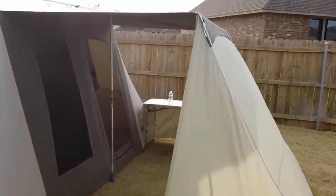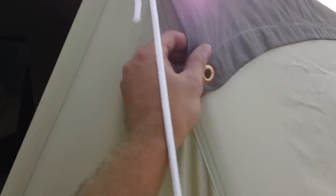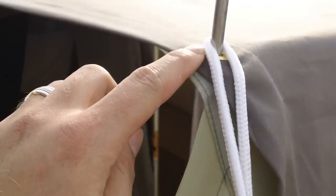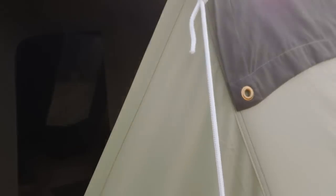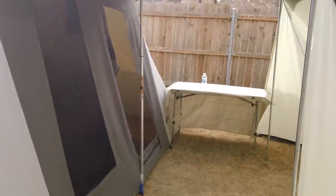I just got done installing the grommets. Depending on your model or when it was made, these come from the factory, but they ask you to install another one. Depending on the year it was built, it seems like some of them come with it already. So just got done installing that.